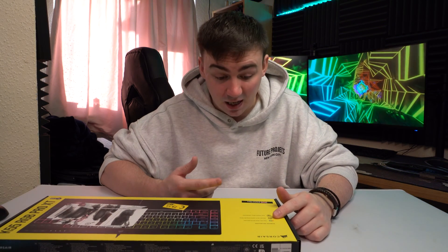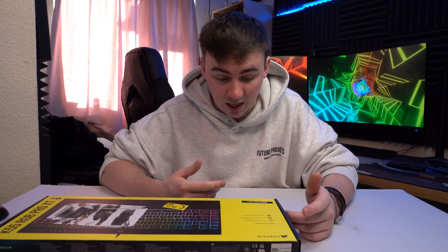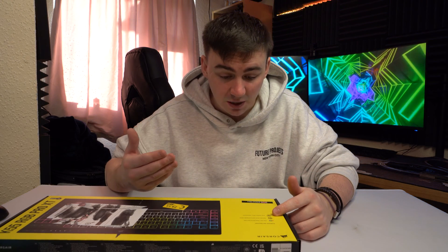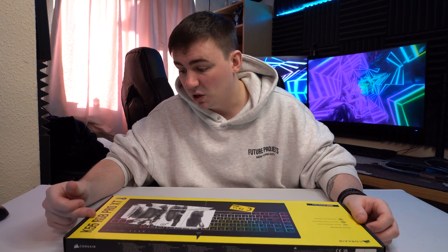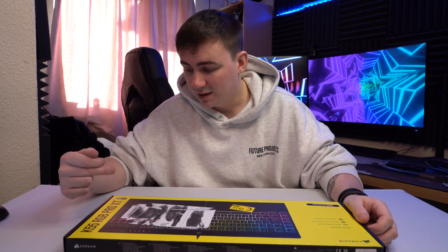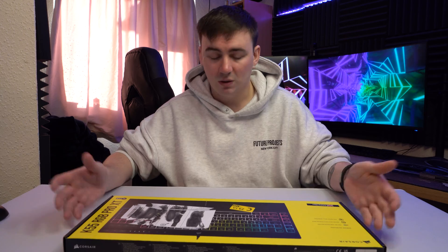This has per-key RGB backlighting and macro keys with Stream Deck integration, so they are accessible with a Stream Deck. It is IP42 rated and spill resistant, and this is the K55 RGB Pro XT with iCUE technology.